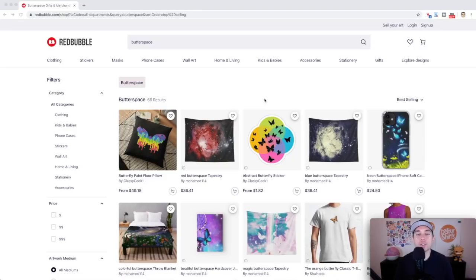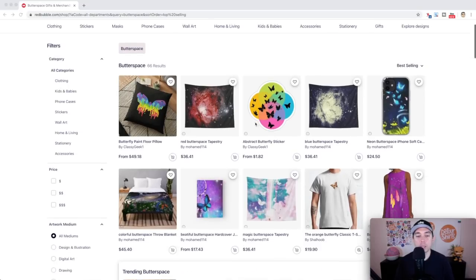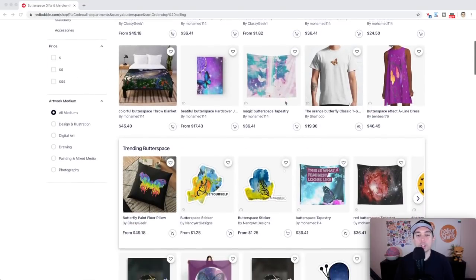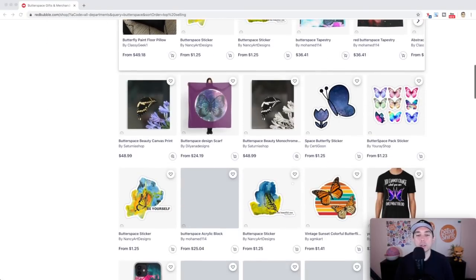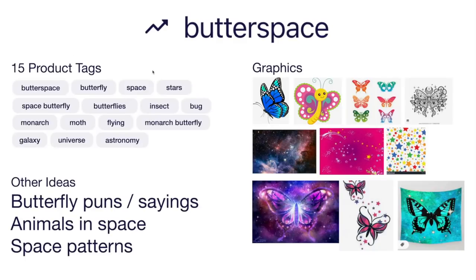Trend number ten is 'Butter Space' — only 66 results, super super low competition. By the look of the best sellers, this is a mashup between butterflies and space. You can see designs that look like space but shaped like a butterfly, and butterflies out in space. Think of different ways to incorporate a space theme and butterfly together. Here's the idea board with 15 product tags around butterflies and space. Only use tags related to your design — if you're not using a monarch butterfly, don't use that tag.